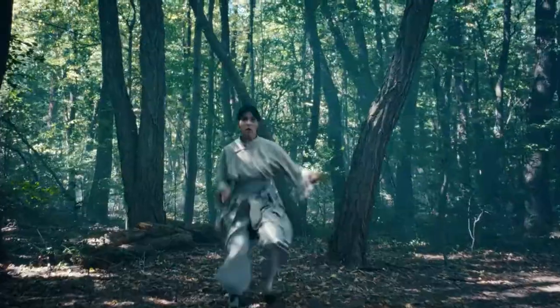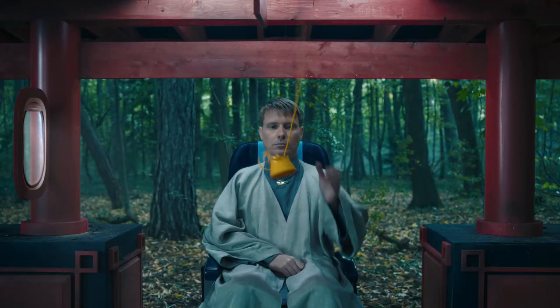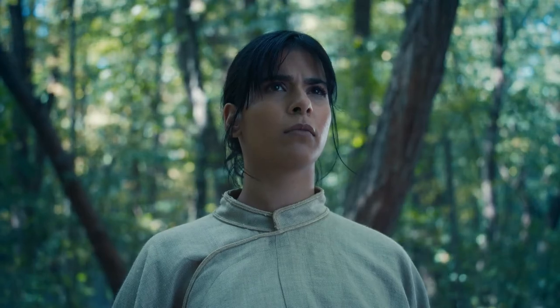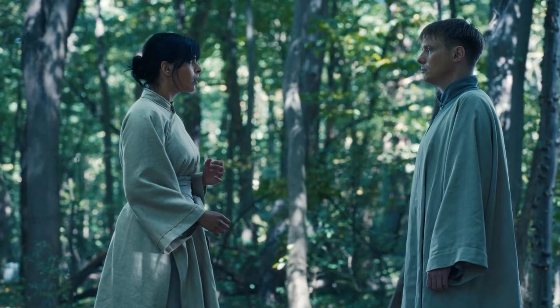If an oxygen mask drops from the panel above, pull it down firmly. Remove any face coverings, place the mask over your nose and mouth, adjust the straps to secure, and breathe normally. Put yours on before helping others.